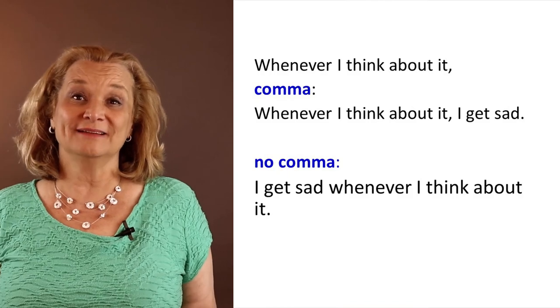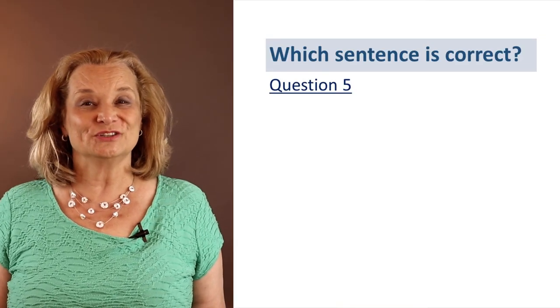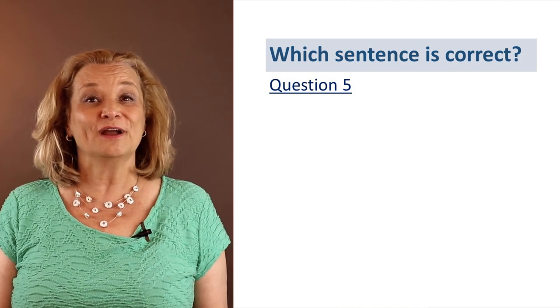You should learn this list because the comma rule that we just learned applies to these words. It's not a complete list, but these are the most common subordinating conjunctions. Okay, let's look at the next question. In this question, there's a different comma rule.